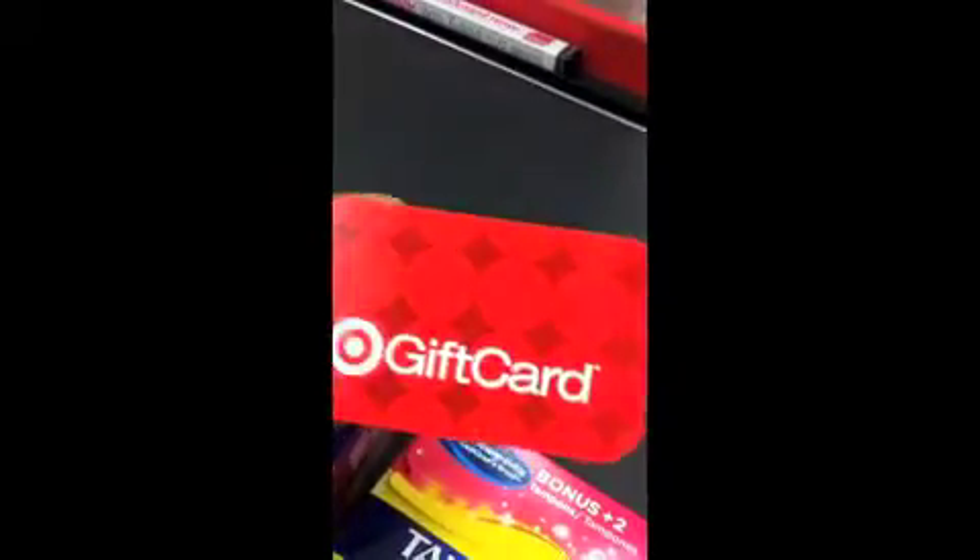Give card, yay! And look, I got my $5 gift card right on cue. That is so cool.